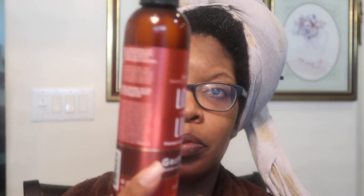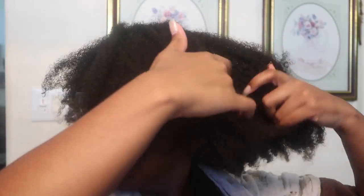Here's a first impressions video of the Grow Yogurt from the Long & Luxe line by As I Am. I will be applying this leave-in conditioner to fairly wet hair — I just rinsed out my deep conditioner.